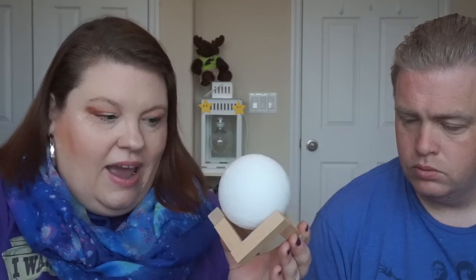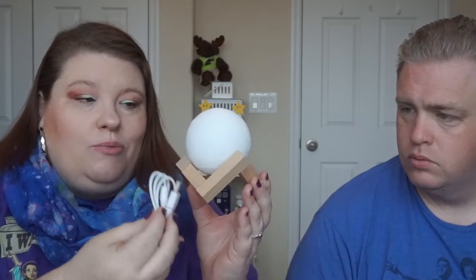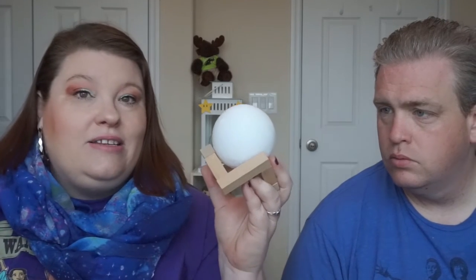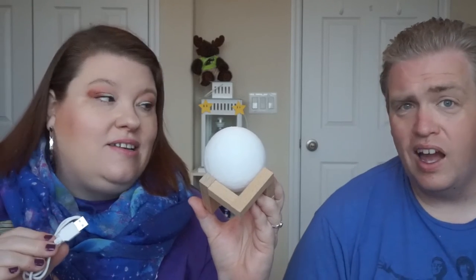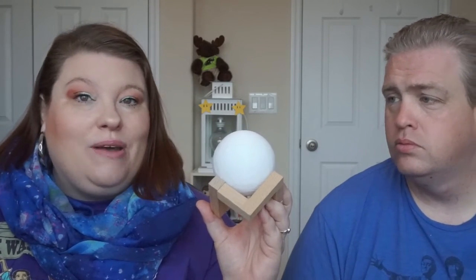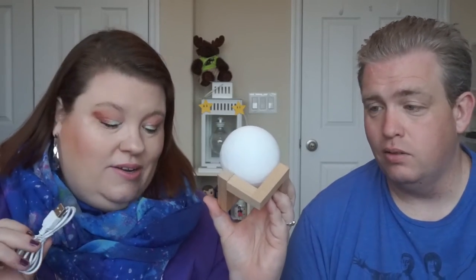I have a USB nightlight that looks like a globe. I actually put it together before we did this video — there's a USB plug that goes into the bottom of it. I haven't plugged it in yet so I'm not sure what it looks like lit up, but it is really fun. I think Marshall should put it on his desk, since I already have a Himalayan salt lamp that does colors.